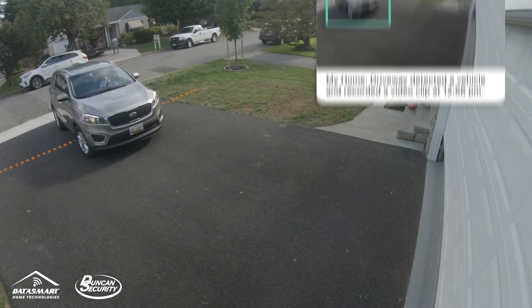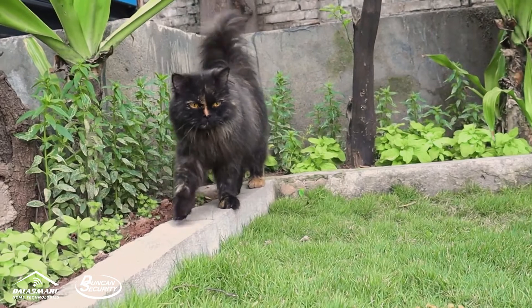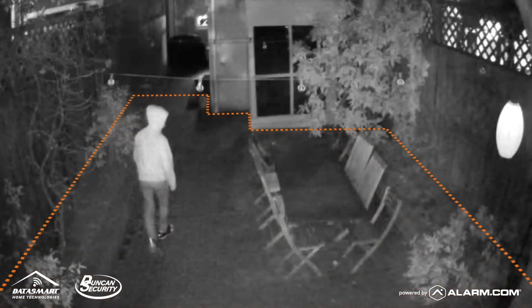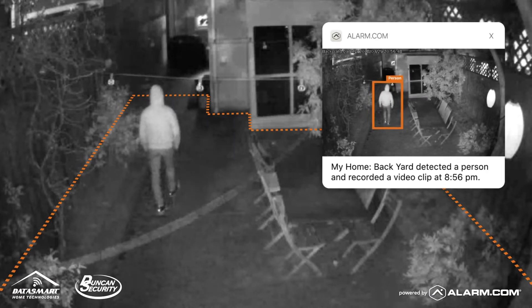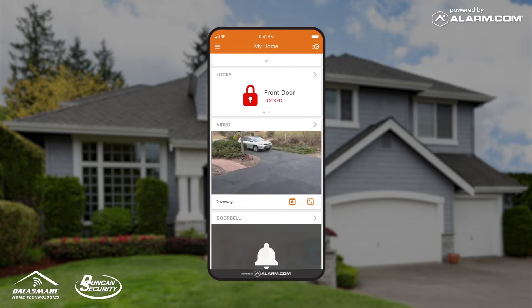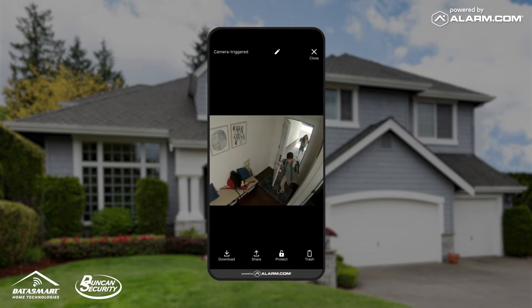Video analytics are designed to recognize the difference between a vehicle, unwanted visitors, or an animal paying a harmless visit. With the integrated lighting solutions, you can activate your outdoor lights to greet wanted or unwanted guests, giving you clear, meaningful insight into the activity on your property while ignoring trivial events.